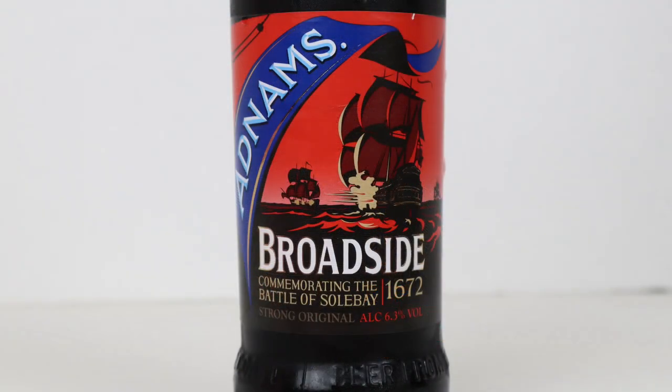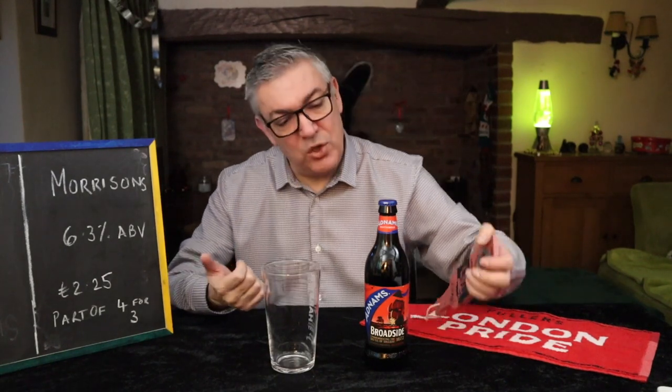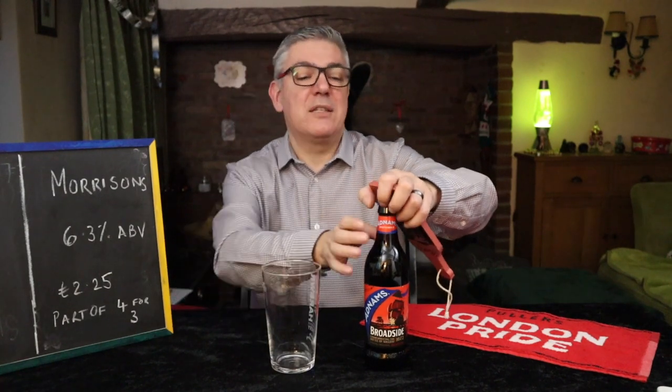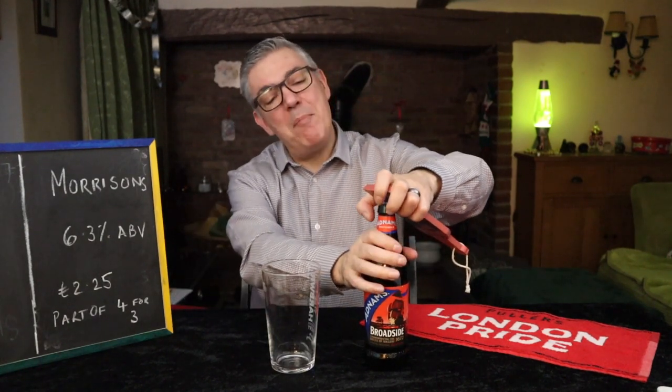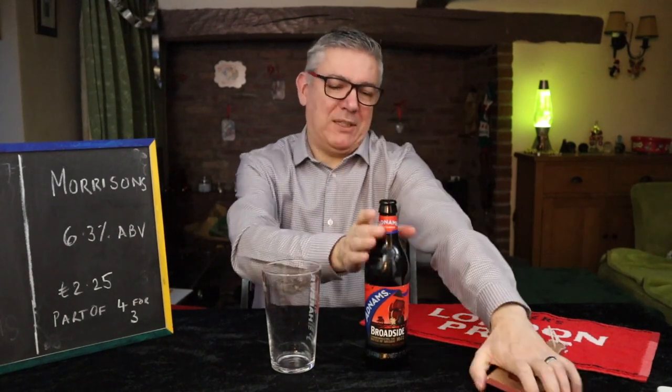Let's get on with it. This is a 6.3% ABV, a whopping 6.3, 500ml. I got it from Morrisons as part of their sort of four for three deal, and if you're going to buy it as a standalone it's £2.25, which is great value. And this is a big meaty fruit cakey beer. Let's just get it on.